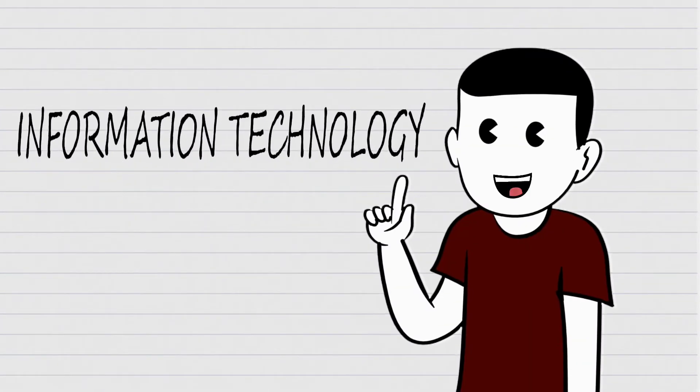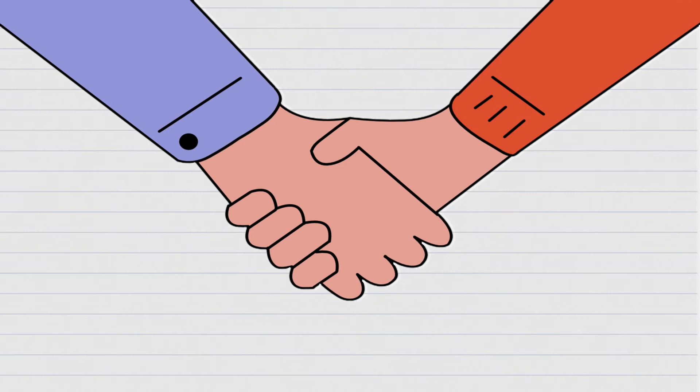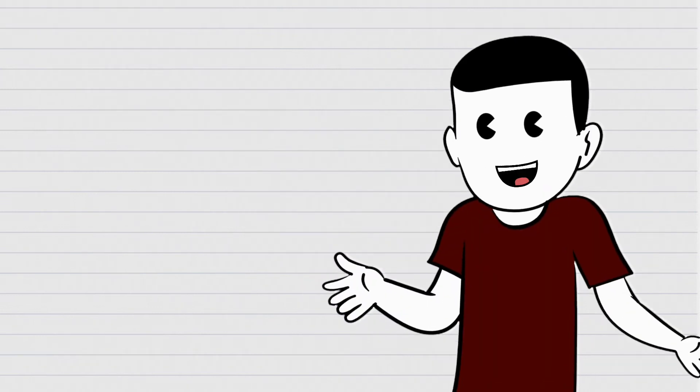Information technology plays an integral role in an organization that uses computers to store, retrieve, transmit, and manipulate data or information. It is typically used within the context of business operations, as opposed to personal or entertainment technologies.